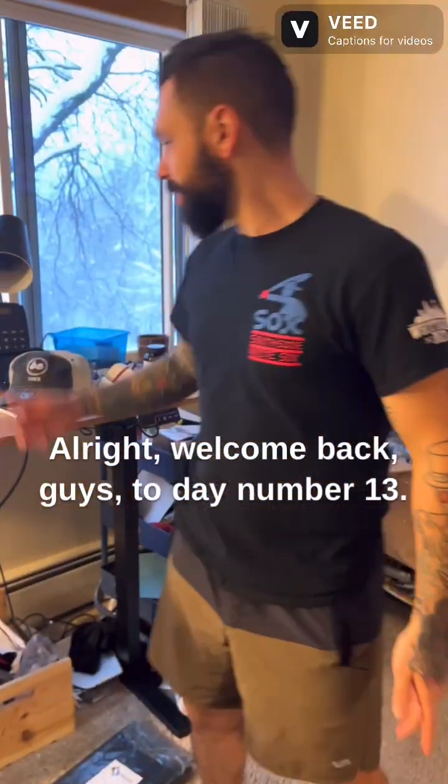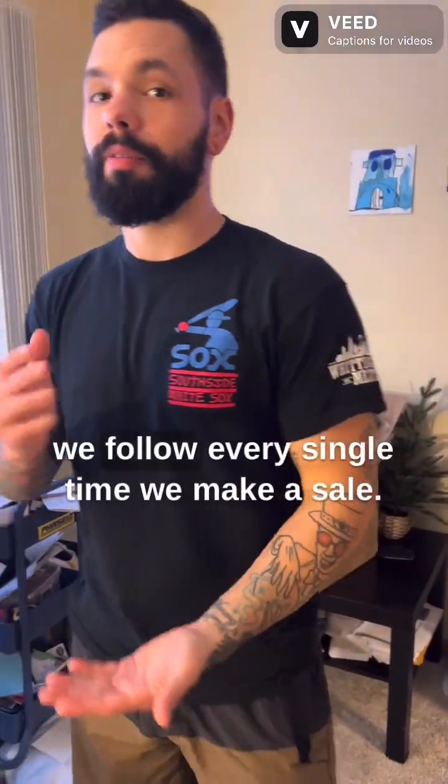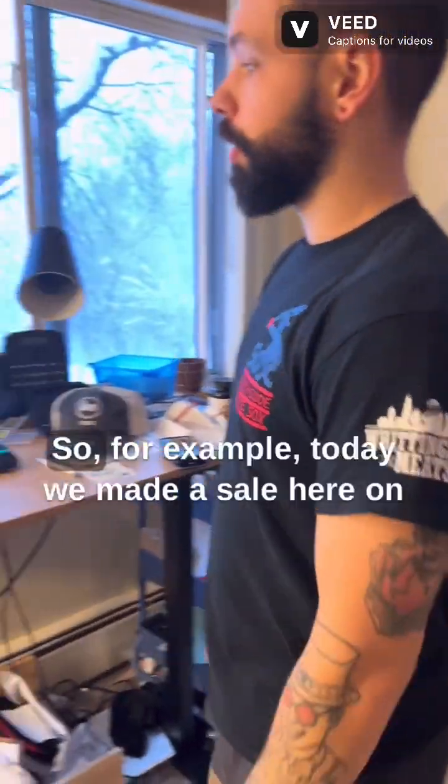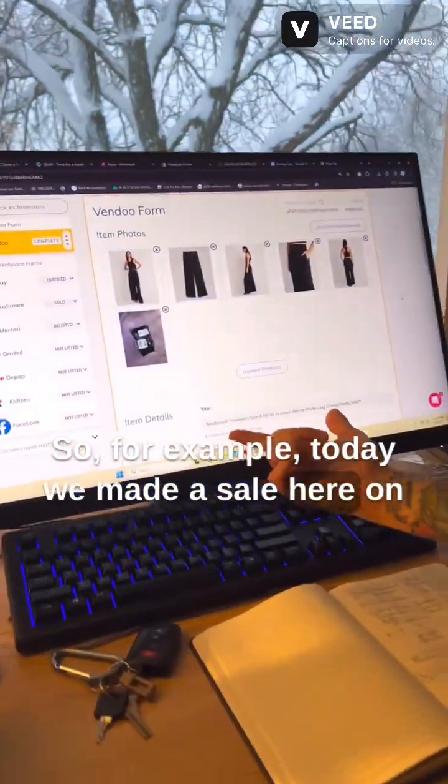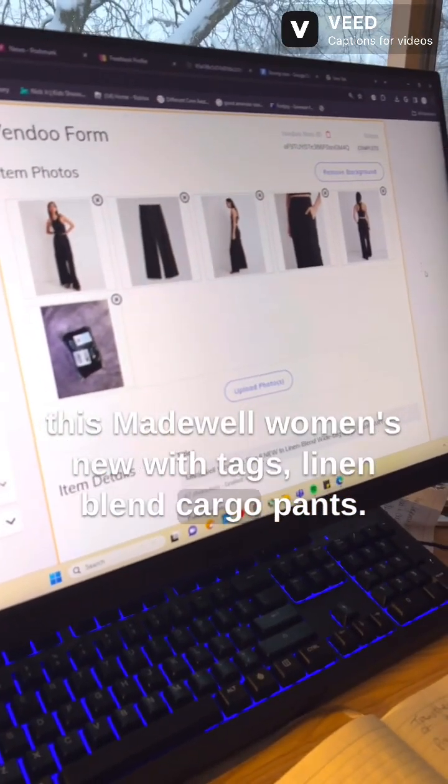Welcome back to day number 13. Today we're going to be talking about our process that we follow every single time we make a sale. For example, today we made a sale — Madewell women's new with tags linen blend cargo pants.